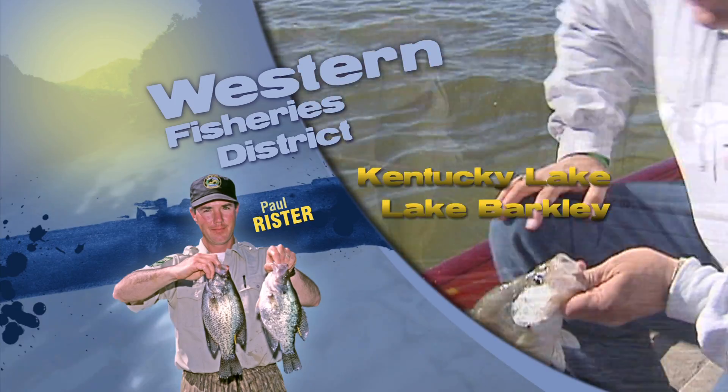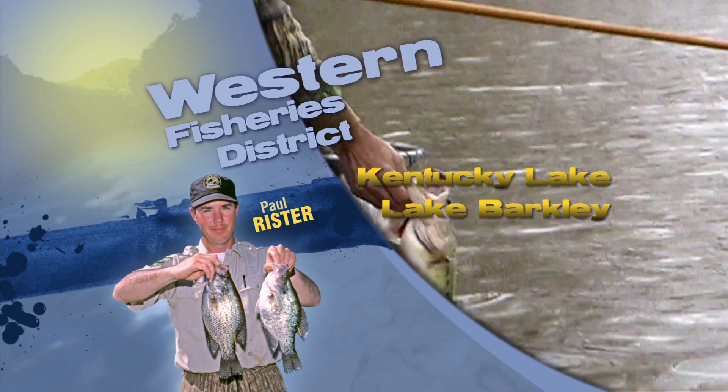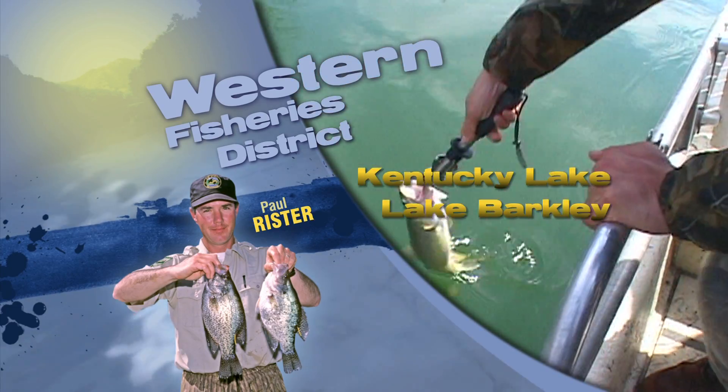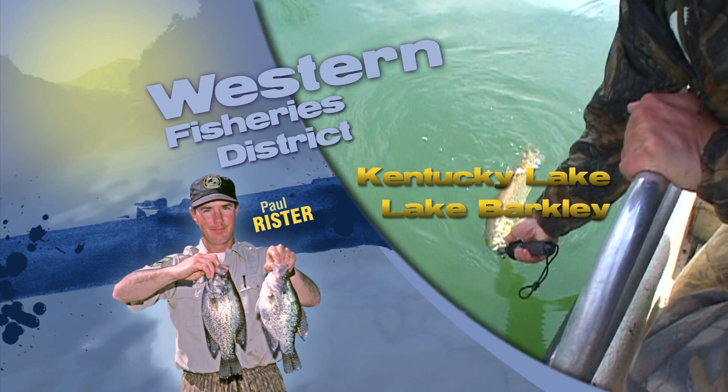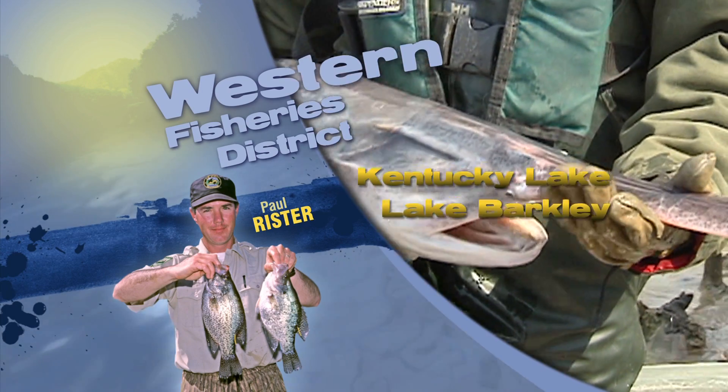Fishing in the tailwaters below Kentucky and Barkley Dams has been pretty good for stripers, white bass, catfish, and even the enjoyment of catching a big silver carp — most of the time they just foul hook, but worth trying. This is Paul Royster, and I hope you find a good day to go fishing.